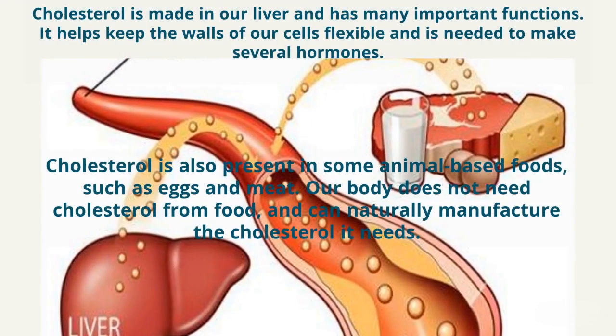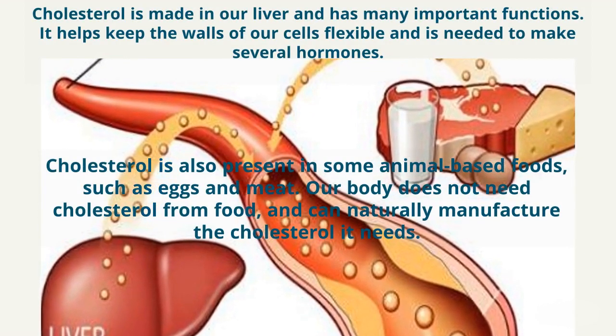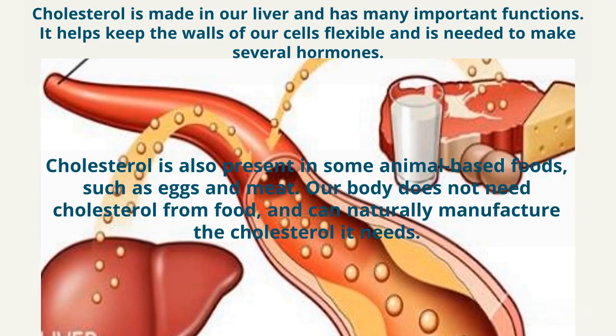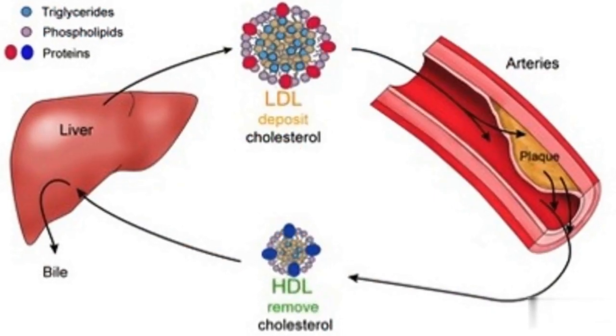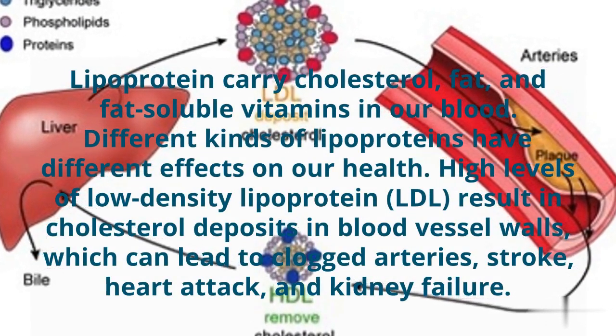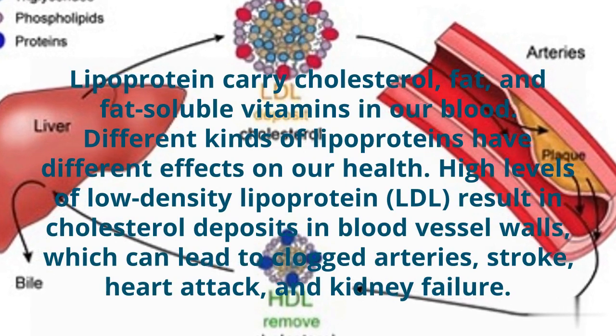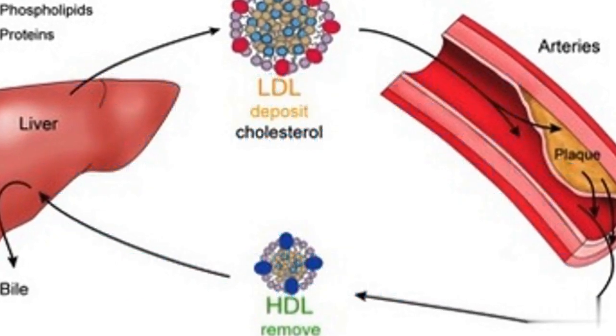Cholesterol is made in our liver and has many important functions. Found in the cells of the human body, it looks like a waxy, fat-like substance. Lipoproteins carry cholesterol in our blood. High levels of low-density lipoprotein result in cholesterol deposits in blood vessel walls, which can lead to clogged arteries, stroke, heart attack, and kidney failure.